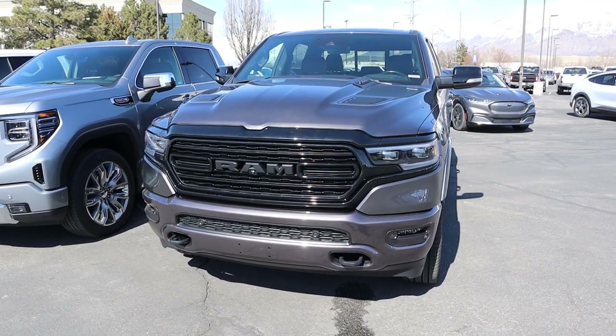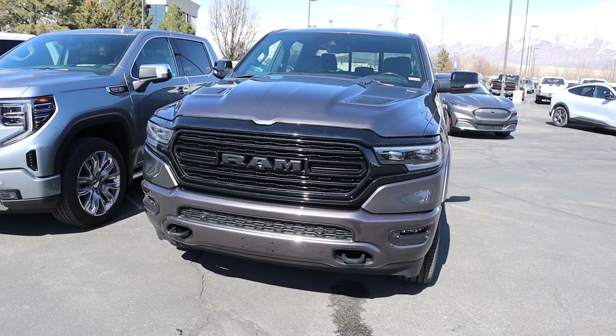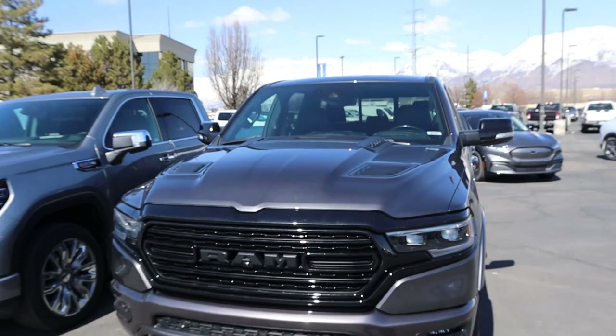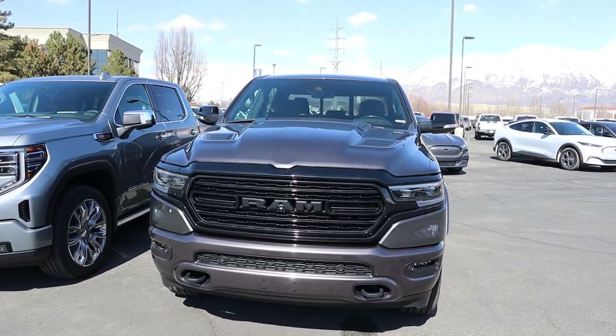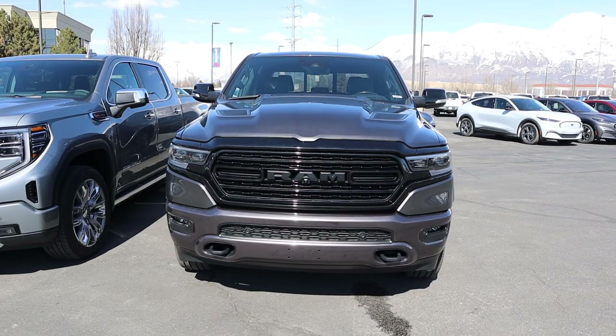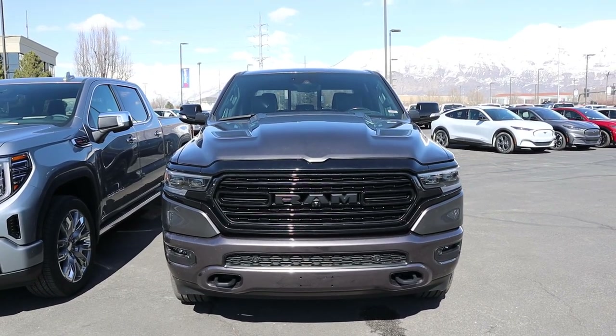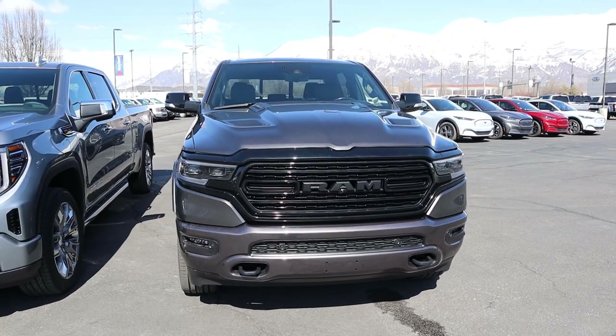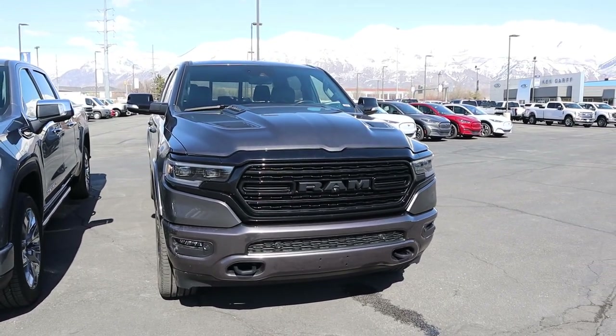Starting with the Ram Limited, this one has the Night Edition package — that's why everything is blacked out. The bumpers are body-painted and we have venting on the hood. Overall it's a pretty cool appearance. Notice at the bottom we've got tow hooks, fog lights, and parking sensors, plus really cool daytime running lights with the LED headlights. I think they did a good job with the front end design.